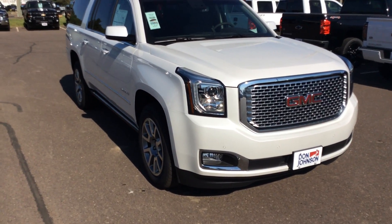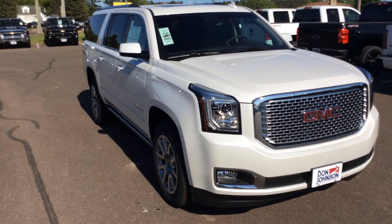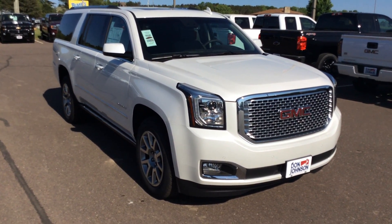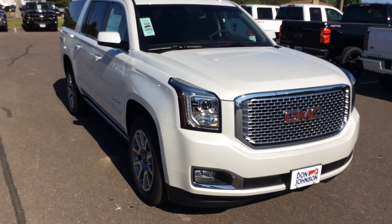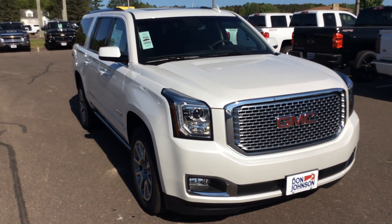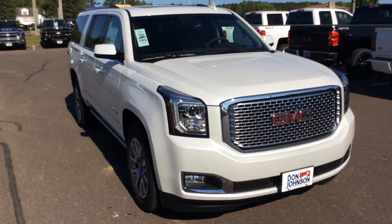You have to come in, drive one, just see it to understand really how nice this vehicle is. GMC went above and beyond — they're tops in their class. If you're interested in this vehicle or any other vehicle we have here at Don Johnson Motors, you can ask for me personally. My name is Darren. You can reach me at 715-475-1419. And we appreciate you.